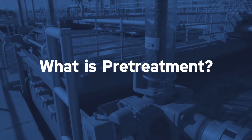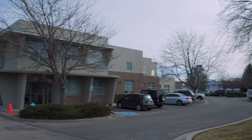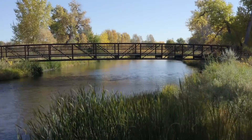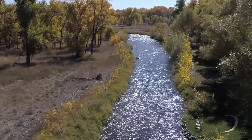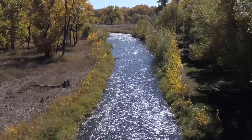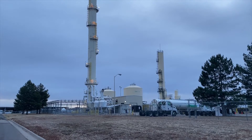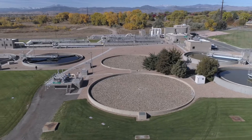Pre-treatment is a national program. It came about after the Clean Water Act was established. The pre-treatment program manages wastewater discharges from commercial and industrial facilities. Some of the overarching goals of pre-treatment are to maintain water quality within the Big Thompson River, to make sure that commercial facilities are complying with regulations, to maintain the health of the wastewater treatment plant, and to protect public health.